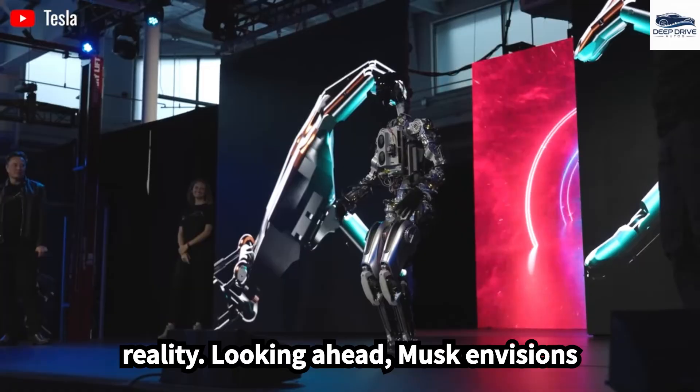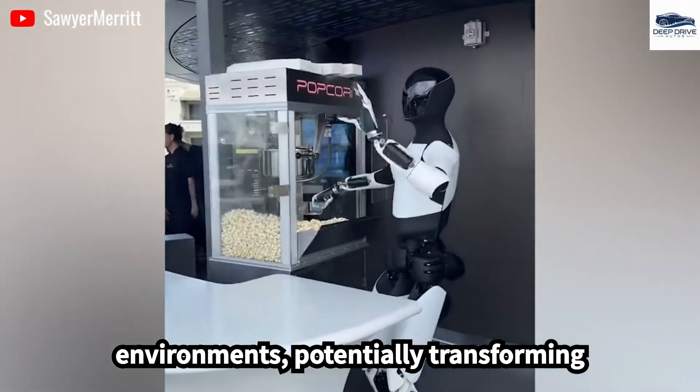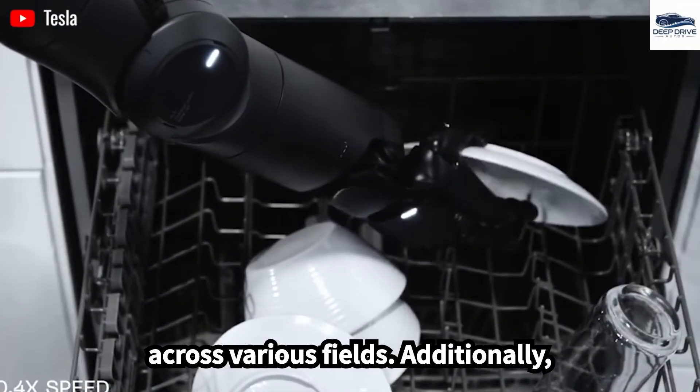Looking ahead, Musk envisions Optimus as a groundbreaking technology with potential applications across healthcare, education, and hazardous environments, potentially transforming productivity and societal roles. This vision underscores the robot's versatility across various fields.